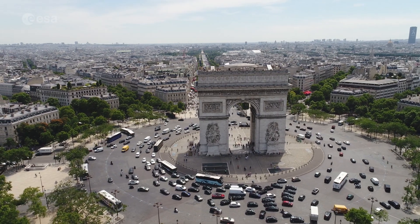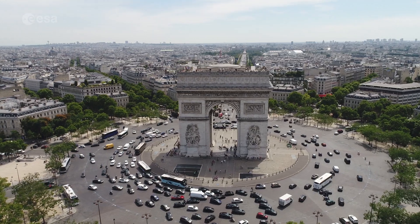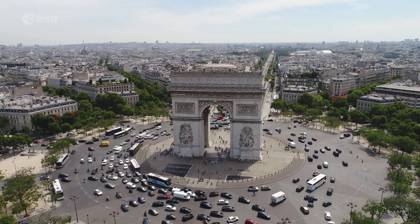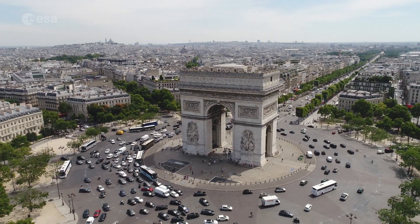This is an iconic symbol of France, and one of the world's best-known commemorative monuments. Today we're taking a closer look at the Arc de Triomphe. Welcome to Earth from Space.